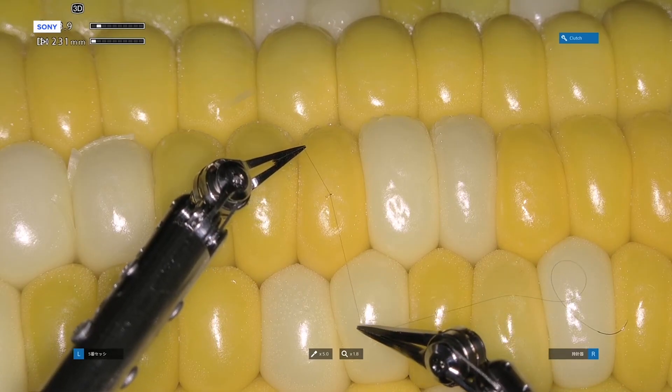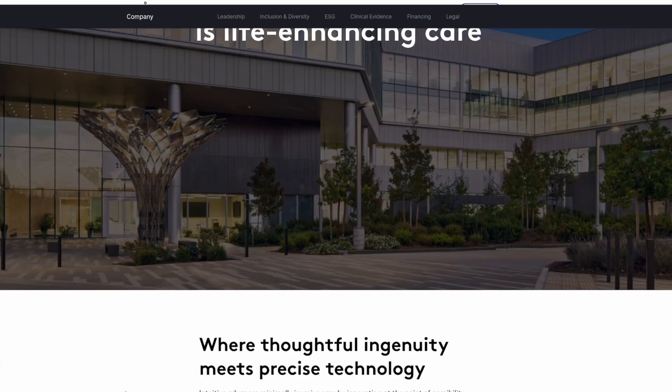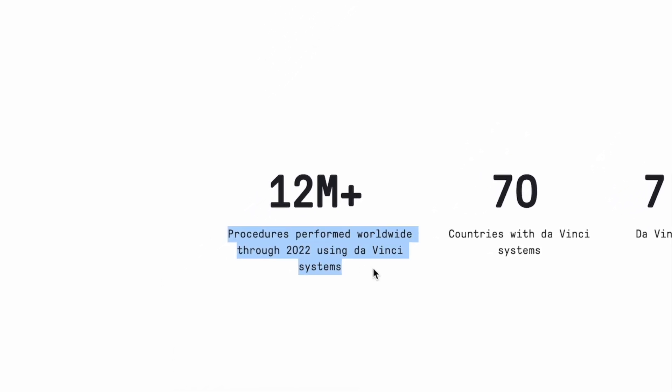For devices like our friend Dr. Korn. One major leading robotic surgery company, Intuitive Systems, says more than 12 million procedures have been performed with the help of their DaVinci systems since 2022.